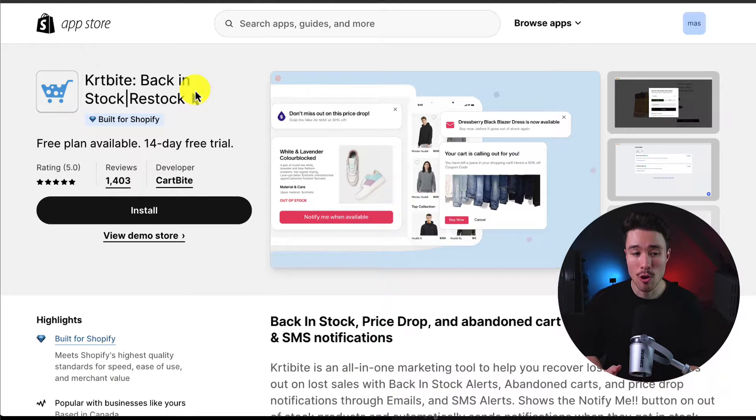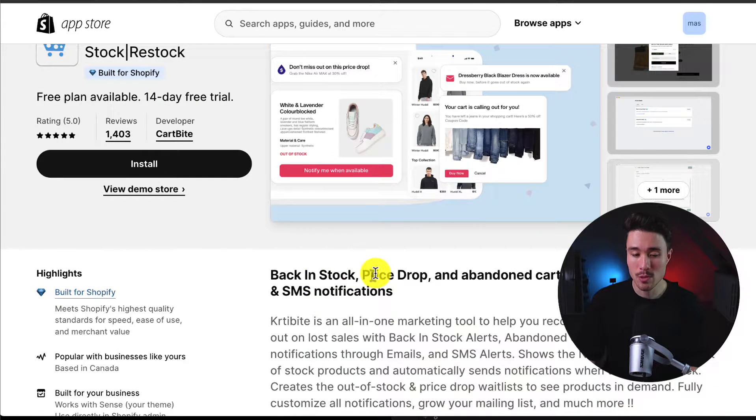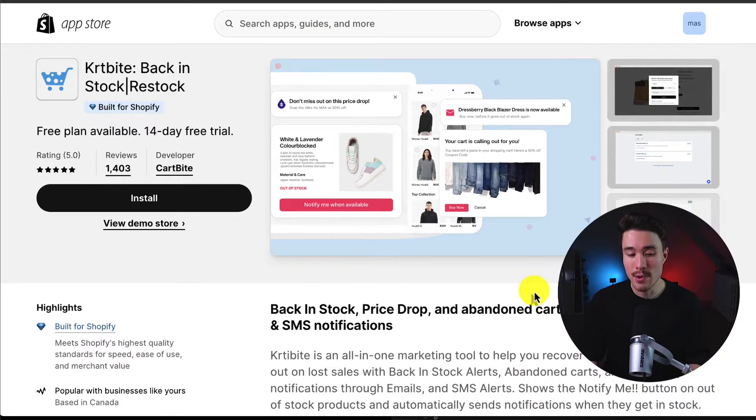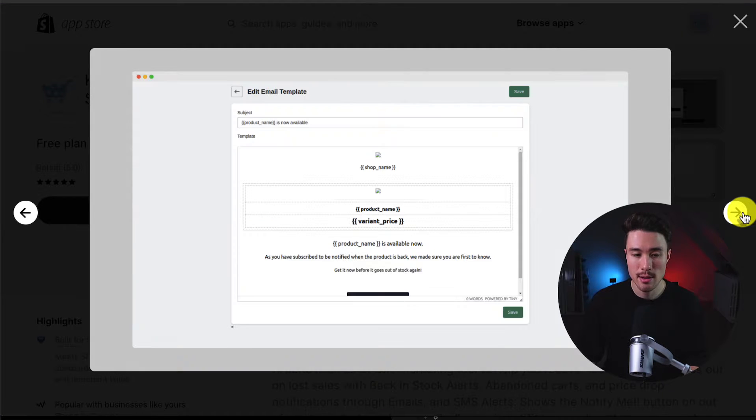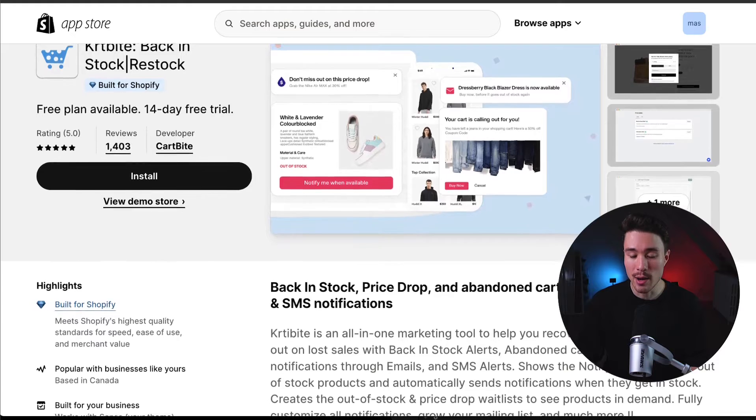The second app we'll take a look at is CartBright Back in Stock slash Restock. You can also notify customers about price drops and abandoned cart notifications with email and SMS. It makes it super easy to collect customer information when they're curious about an out-of-stock product, and it's going to automate these messages and notifications once that item does go back in stock.